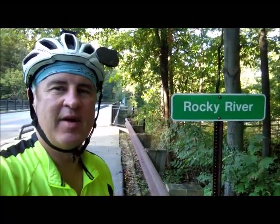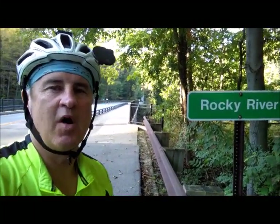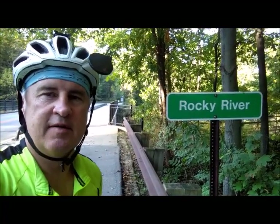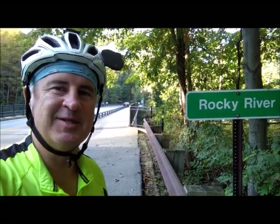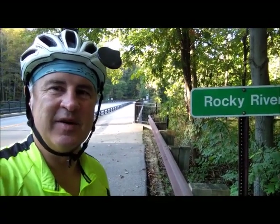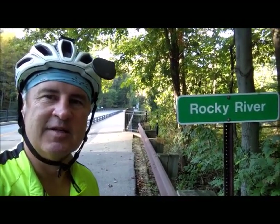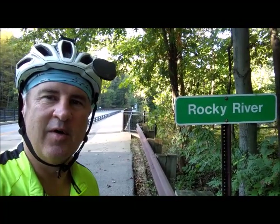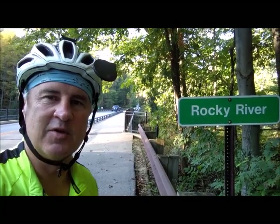Good morning everybody. Todd here from Bike Ohio 1000. It is October 9th, and we're in the Rocky River Reservation, which is a Cleveland Metropark here on the southwest side of Cleveland. Today we should be going over our 1,000 mile mark for Bike Ohio 1000 — that's exclusive bike trails in Ohio. That's not all the riding I've been doing this year, but it's been an awesome experience. Let's take a look at one of the truly parts of the Emerald Necklace of Cleveland, the Rocky River Reservation, Cleveland Metroparks.